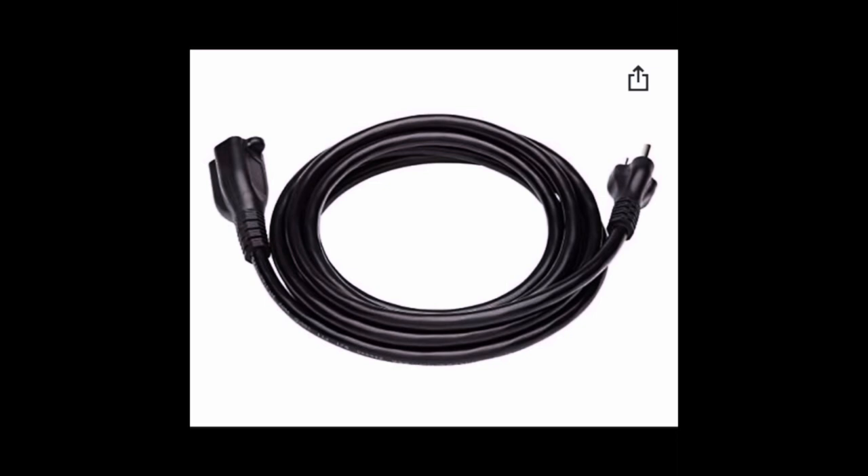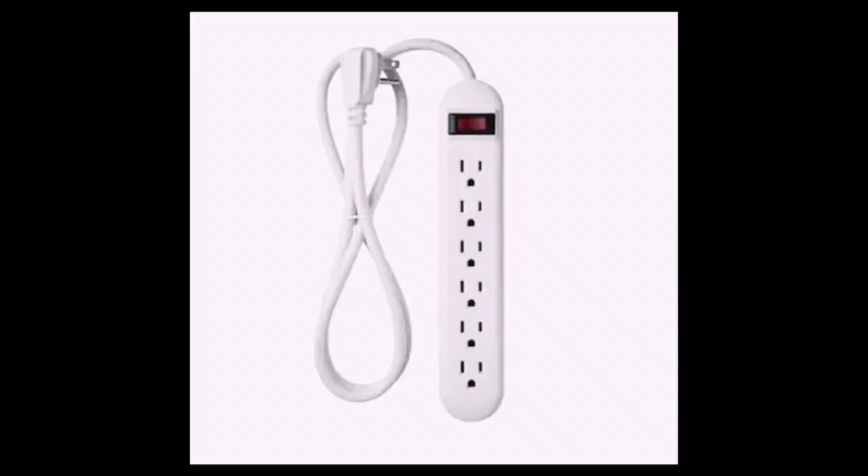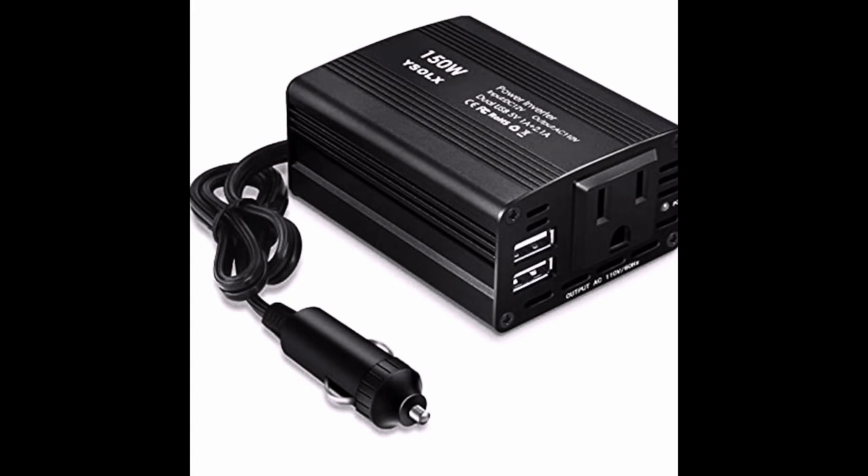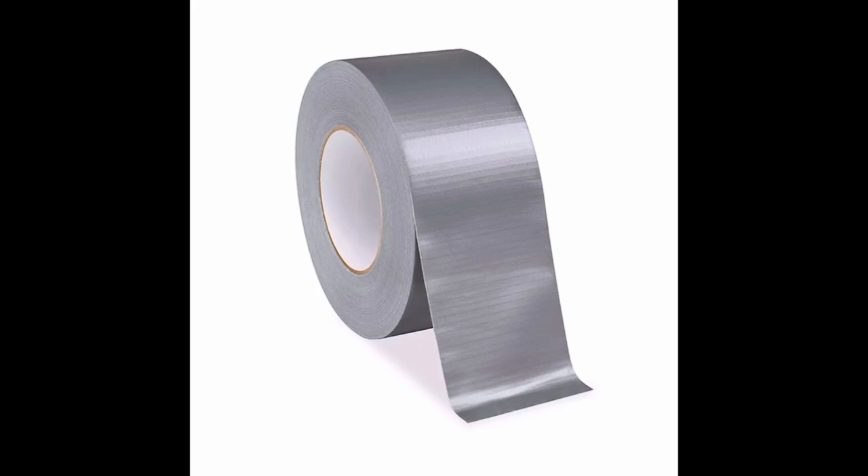Don't forget to bring an extension cord along with a power strip so you can charge multiple items at once. Invest in a car plug adapter — it will help immensely for charging your phone or blowing up your air mattress. Jumper cables are non-negotiable, and it wouldn't hurt to have duct tape too.